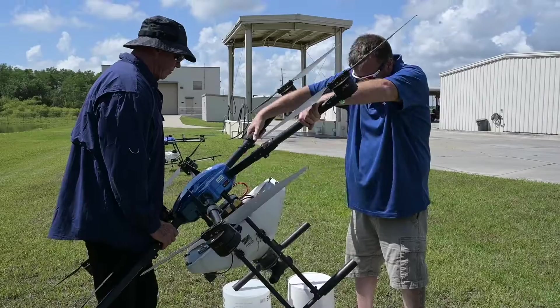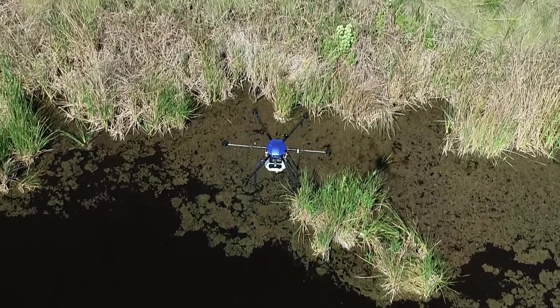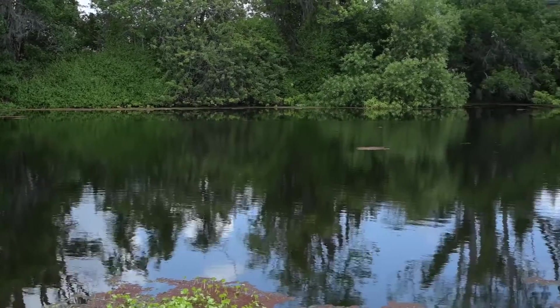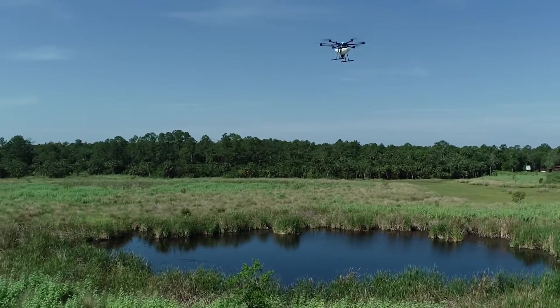There is more interest in drones in the mosquito control industry because there have been issues with keeping staff, and using drones can help you get further in your treatments when you don't have as many staff. Drones are a great tool for field staff to use in hard-to-reach places where you can't get in by walking — where the water is too deep or too dangerous.